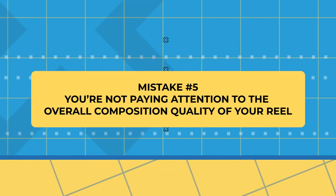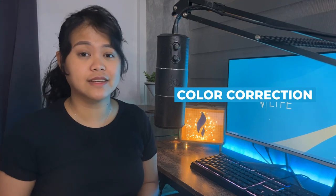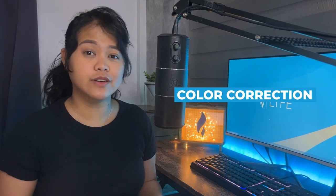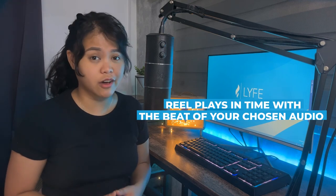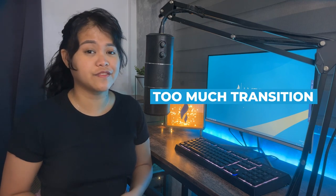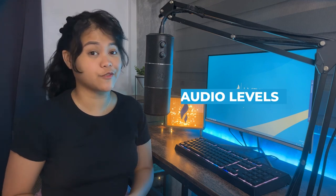Mistake number five: you're not paying attention to the overall composition quality of your reel. Look at your reel as a whole and see what you can improve. Some tweaks here and there will give your reel a much-needed boost in quality that will only impress your viewers and keep their attention for longer. These tweaks could include color correcting videos and images for a more crisp and clear output, making sure each scene plays in time with the beat of your chosen audio, double checking your use of transition effects and animations between scenes, and adjusting the volume between your background music and your voiceovers.